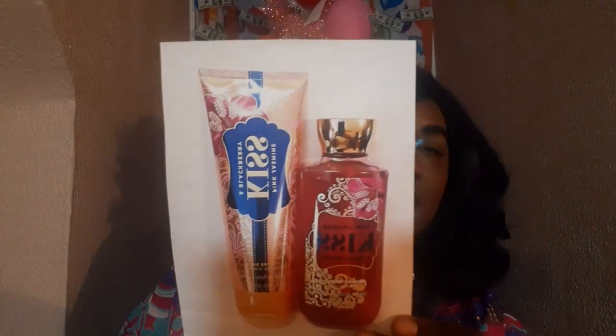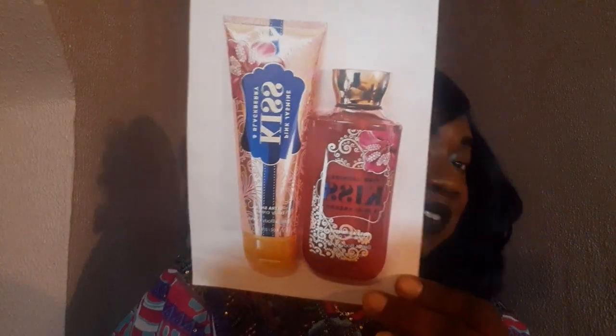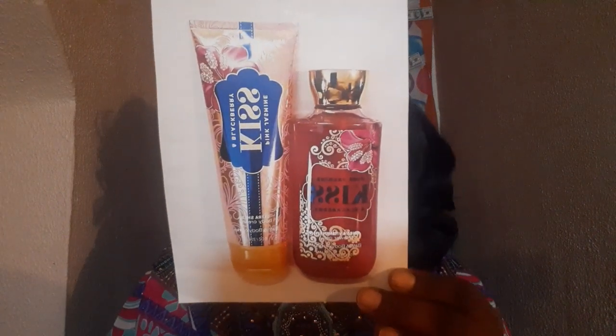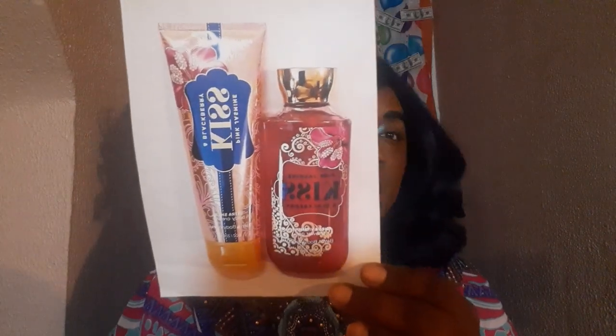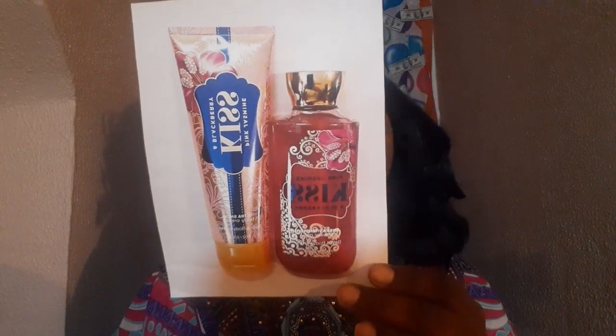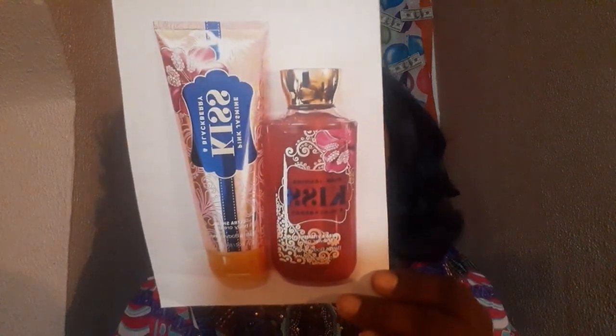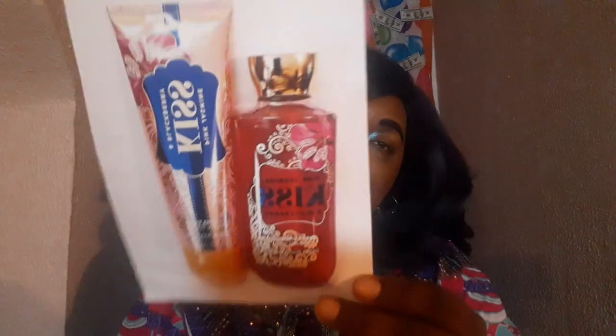The next one — I really want to smell this — I think the packaging on this collection was really, really nice. This one is Kiss Pink Jasmine and Blackberry. It says 'Discover Magic Under the Mistletoe with a luscious blend of pink jasmine and blackberry.' This was one of those Christmas collections from way back, probably around 2015. The notes are pink jasmine, luscious blackberry, sparkling bergamot, honey blossoms, and warm amber. I would absolutely love to smell this one.